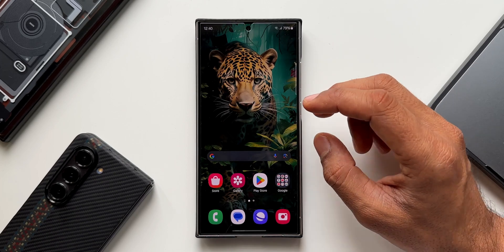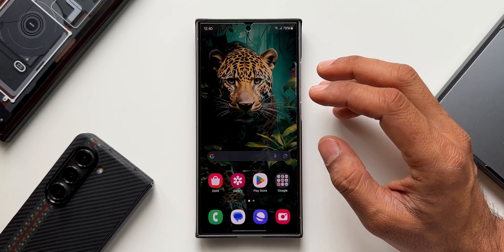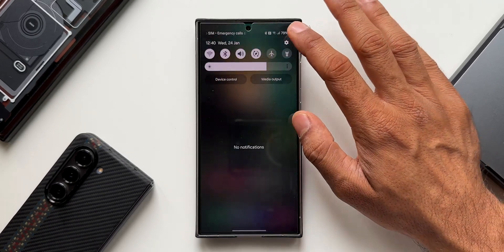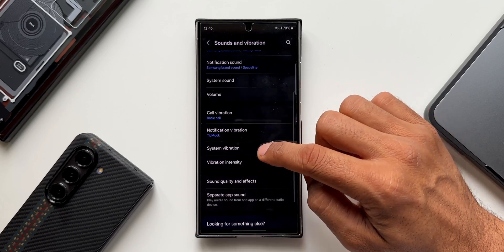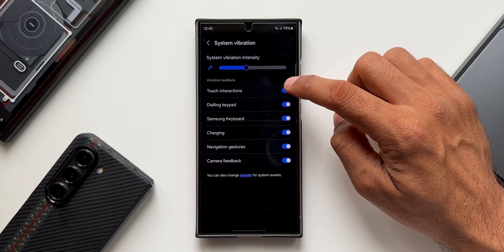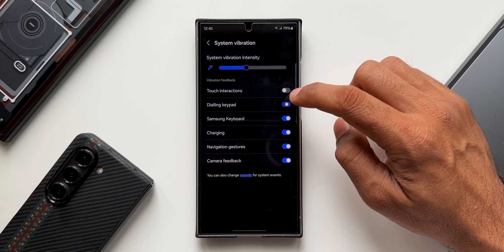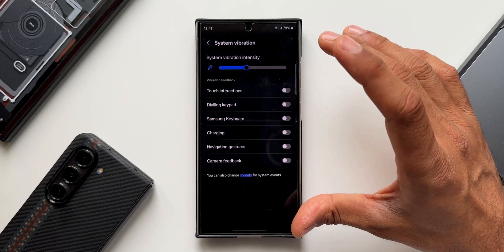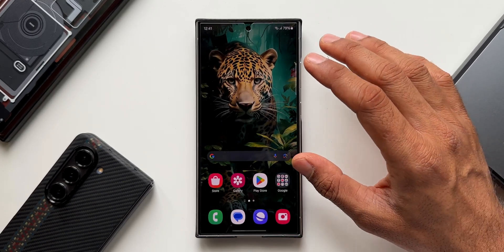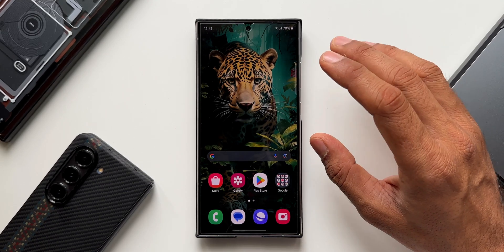On a brand new phone, system vibration is enabled by default, which consumes a little battery. If you don't want haptic feedback, go to Settings, tap Sounds and Vibration, scroll down to System Vibration, and disable all the toggles — touch interactions, dialing keypad, Samsung keyboard, charging, navigation gestures, and camera feedback. This saves battery, though you can keep it on if you prefer haptic feedback.